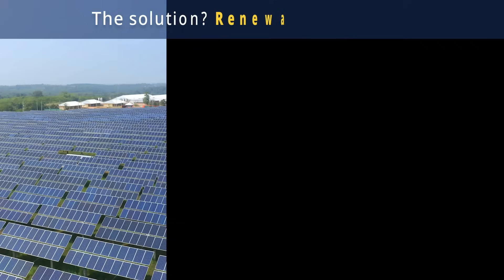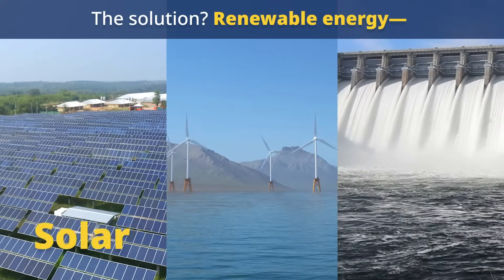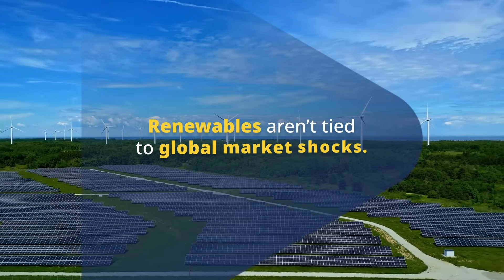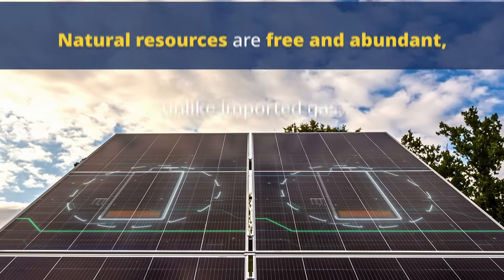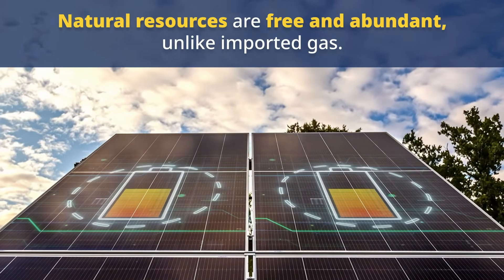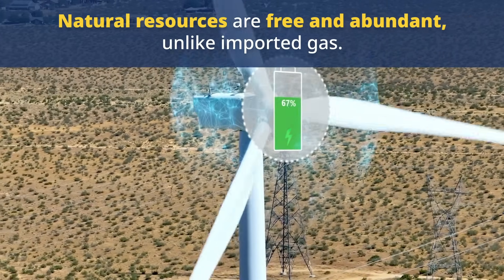So how do we break free from this burden? The answer lies in renewable energy — solar, wind, and hydropower. Unlike LNG, renewable energy sources are not subject to global market fluctuations. Solar and wind power rely on natural resources that are abundant and free, meaning they are not subject to volatile global markets or supply disruptions.